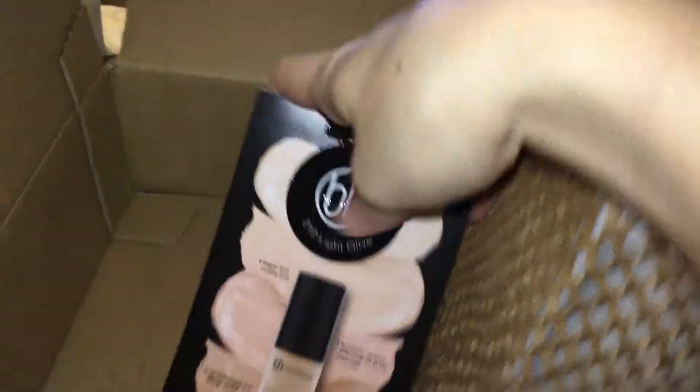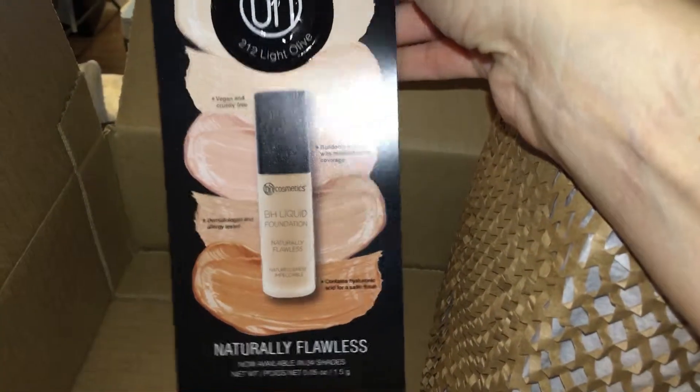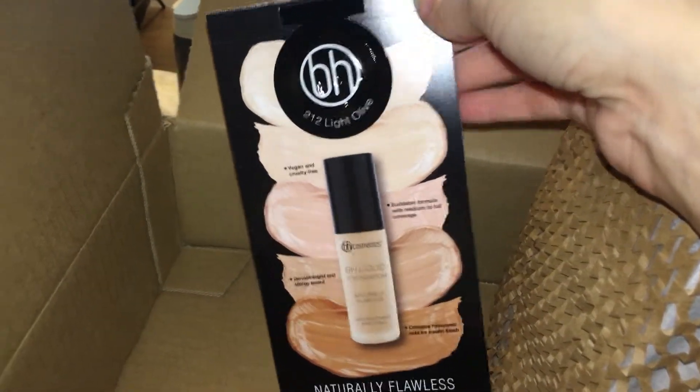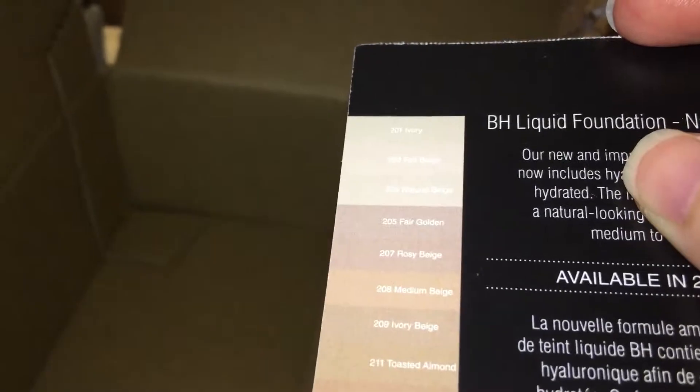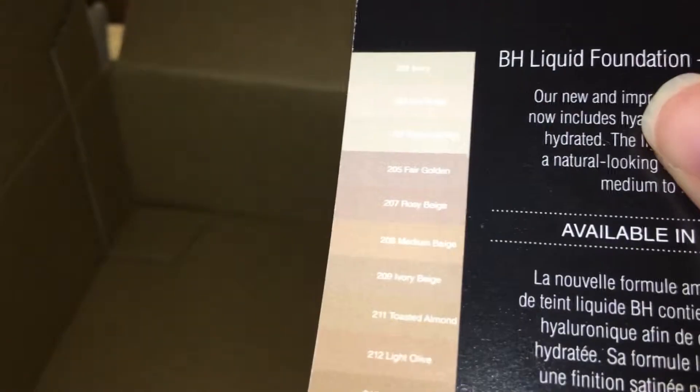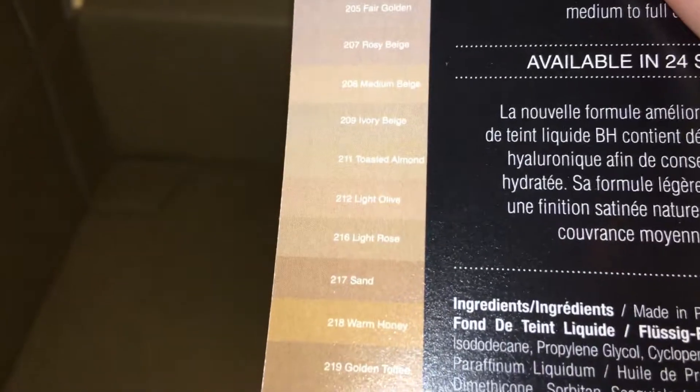There's a sample of their Naturally Flawless foundation. I wish I could wear this but I can't — I have their lightest shade and it's not only too pink, but it caused me to have a reaction. I have shade 201 and this sample is 212.